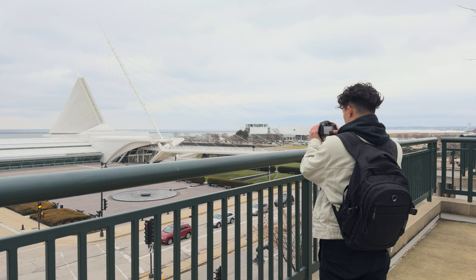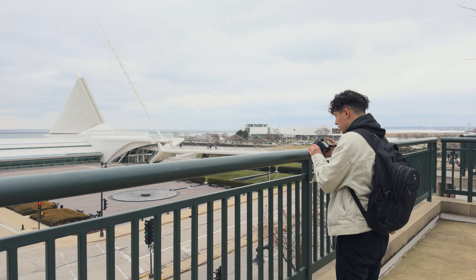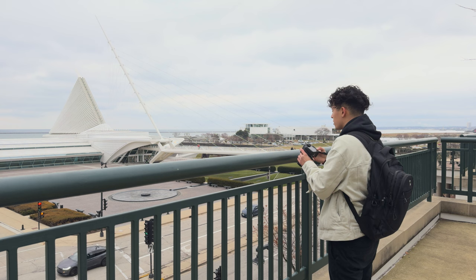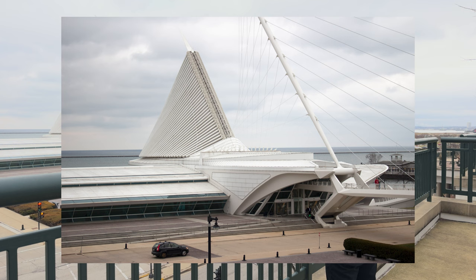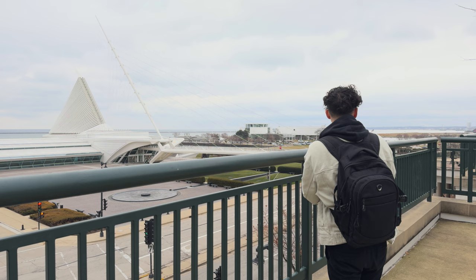We're gonna turn down the ISO here because it's super bright outside. Looking good — yeah, I think that's looking pretty good. The clouds look actually pretty nice on here.